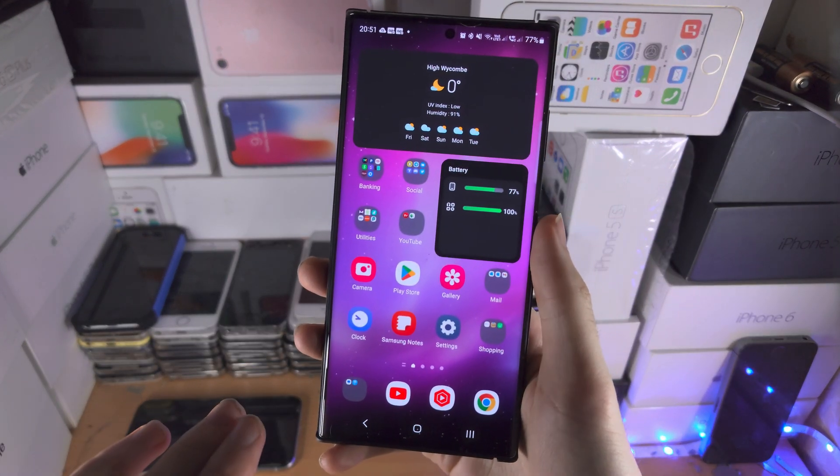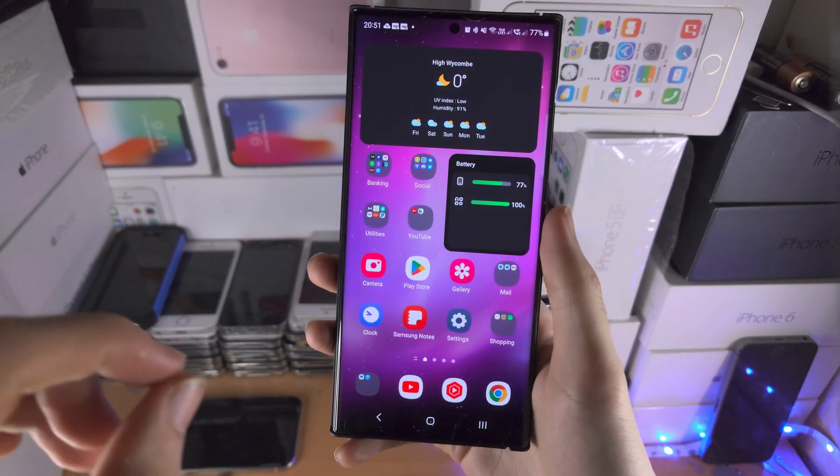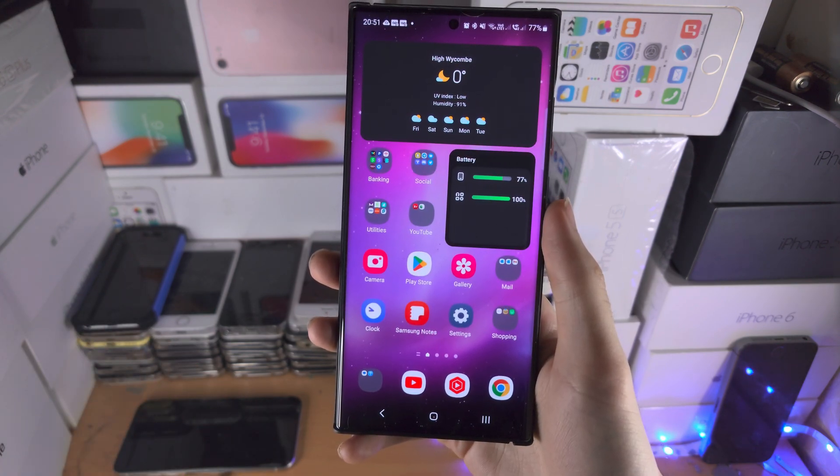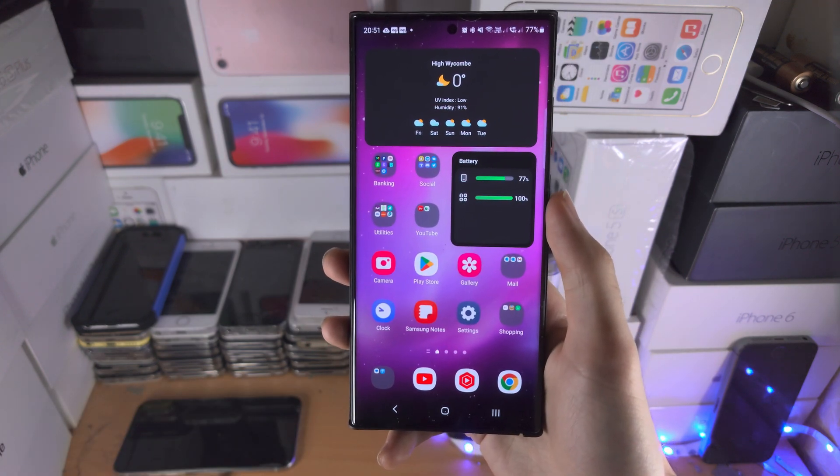Welcome everyone! To save you time, all S23 Ultras use the Snapdragon 8 Gen 2 processor. Not a single model of S23 Ultra will ship with Exynos.